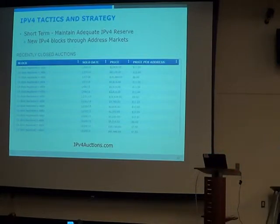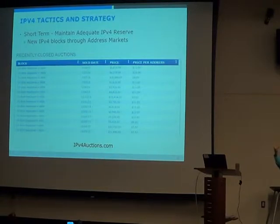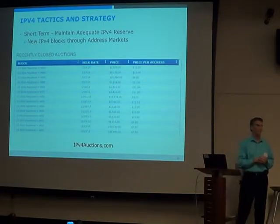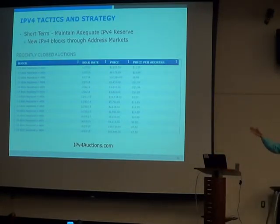One thing you'll notice if you look at this market is the smallest address block is a /24, which is 256 addresses. There are no smaller transactions because on the internet right now, that's the smallest block you can route. It'll be interesting to see if ISPs will accept smaller blocks as we try and stretch IPv4 further. Even with buying an address, there's a lot to watch for: is the block clean, is somebody else advertising it, was it used for malicious activity so it's on a blacklist? It's not trivial, but it is an option.